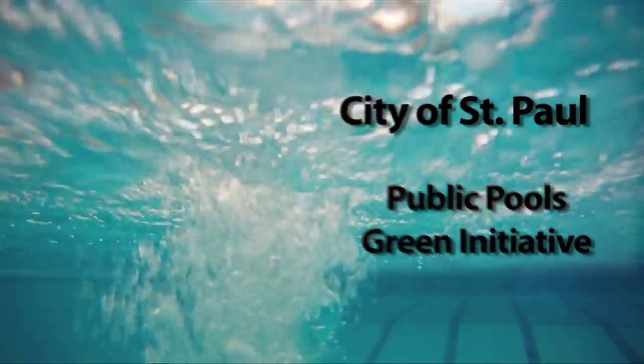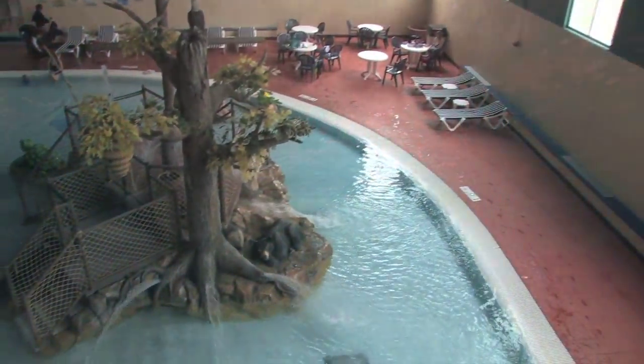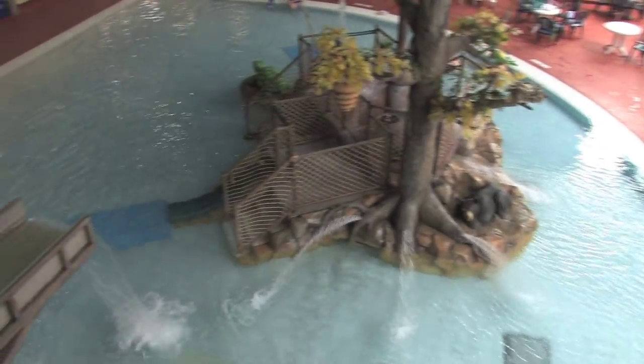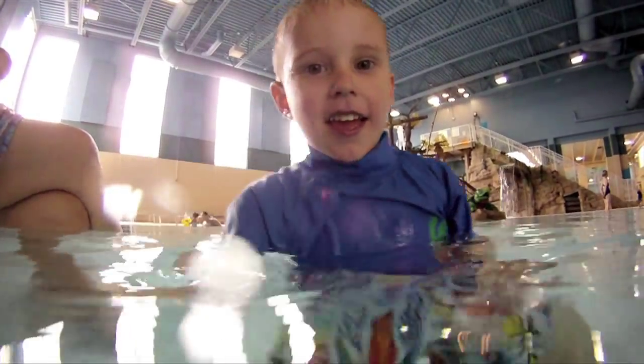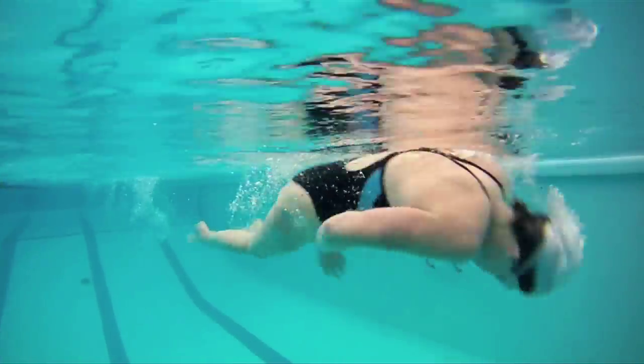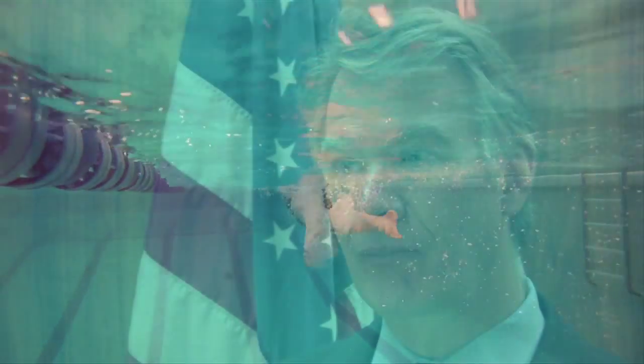The City of St. Paul Public Pools Green Initiative is a great example of using innovative new technology to reduce the use of toxic chemicals. Mayor Chris Coleman discusses the City's motivation for working on this project.